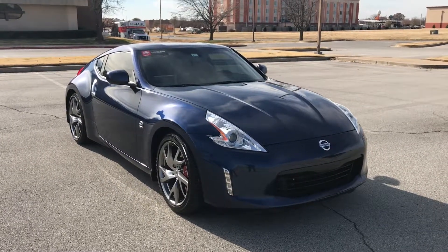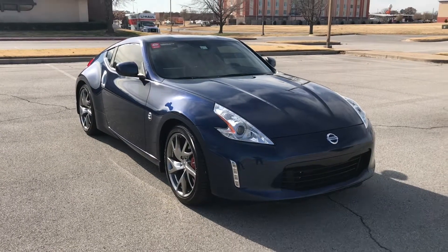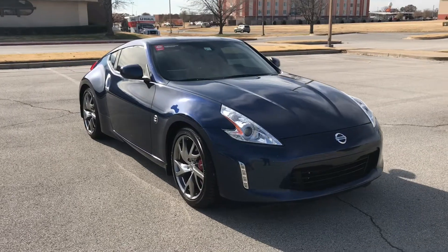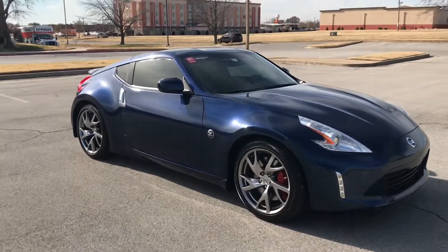Hey guys, how you doing? My name is Cole Stewart, I work with Jackie Cooper Nissan here in Tulsa, Oklahoma. Today I've got another beautiful 370Z to show you guys — this one is actually a 2014 model 370Z.